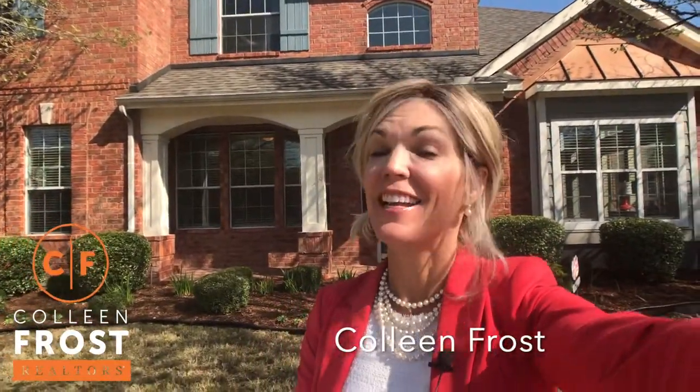Hi, I'm Colleen Frost and it's a beautiful day here in Wiley, Texas. I have a beautiful new listing to show you at 1619 Boxwood. Let's go take a peek.